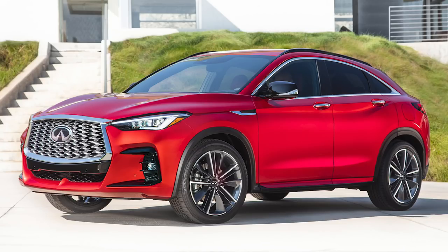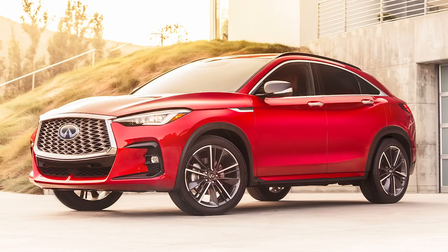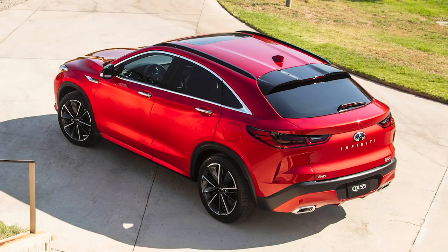Infiniti this week revealed the 2022 QX55. It's based on the QX50 but gets more tweaks than just a coupe back end to give it that fastback look. Up front it has a larger grille and a more aggressive front bumper to match the sportier rear. In the back, it gets more aggressive rear doors and quarter panels that sweep up into cool-looking taillights, plus a new rear hatch and bumper area.